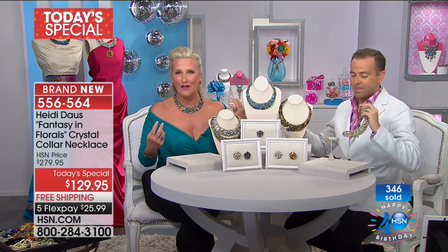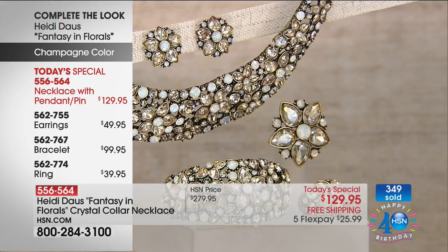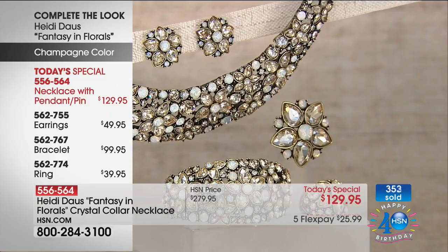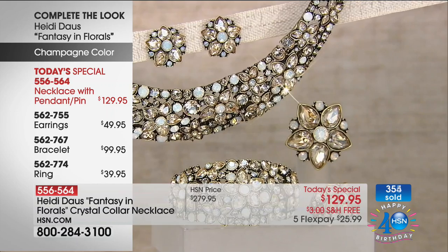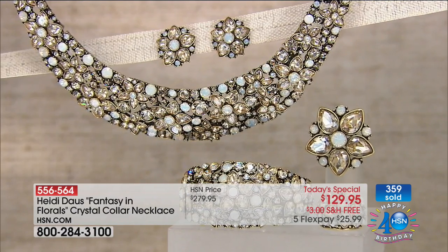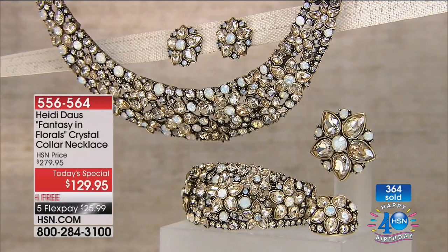And so, with this beautiful pop of color, with this elegant design that is not overdone — the sparkle effect is beyond — I think you'll really be thrilled at the value of this piece. If you want the matching earrings — final call going out on a couple of the colors. The violet blue, or the blue violet in the system, is very limited now. If you want the matching ring, very limited in the champagne and the blue violet.